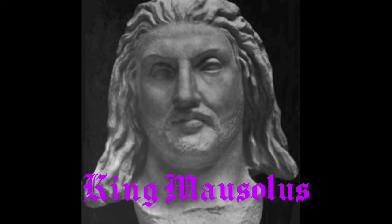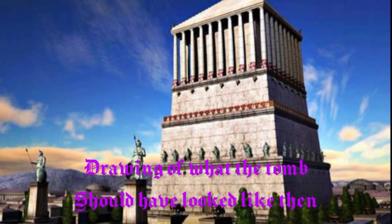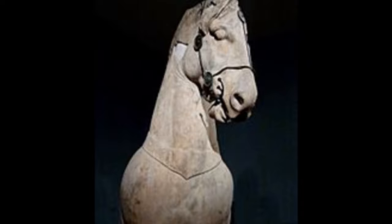The word mausoleum comes from a Greek ruler and king called Mausolus. Mausolus of Caria died in 353 BC and his burial chamber was built in 350 BC, and was of such splendour that his name — his surname Mausolus — was forevermore attached to this form of interment.